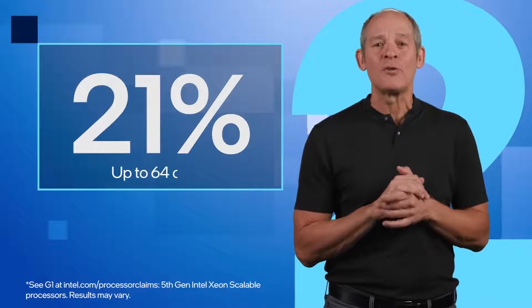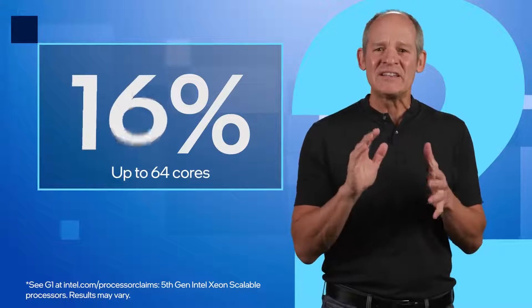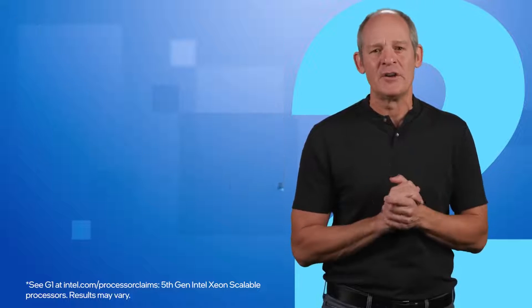Second, for ever-increasing compute demands, 5th Gen Xeons deliver 21% better overall performance and up to 16% faster memory speed than our prior generation.